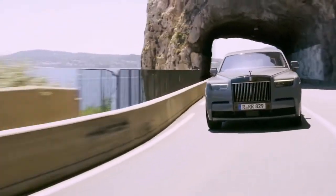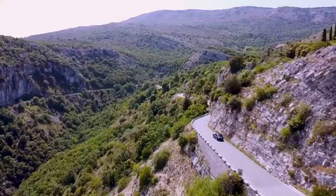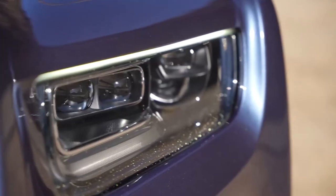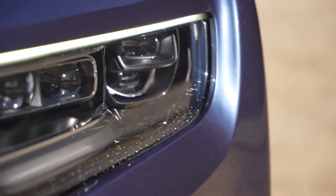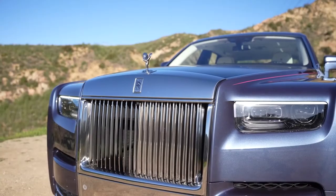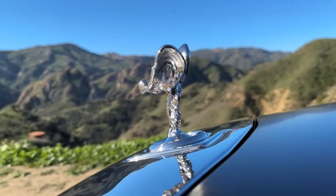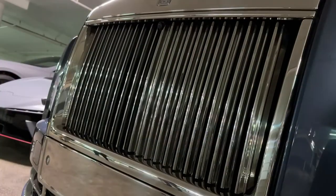The 10.25-inch infotainment display in the Phantom can be operated with voice commands or a rotary controller. The system includes Bluetooth connectivity, navigation, and a top-notch audio system. Wireless headphones and optional entertainment screens are also available for backseat occupants.